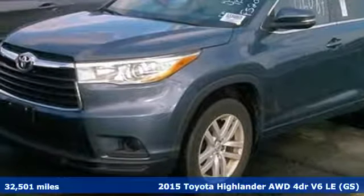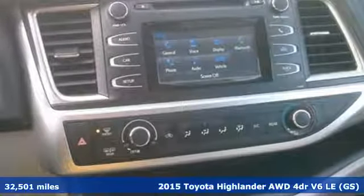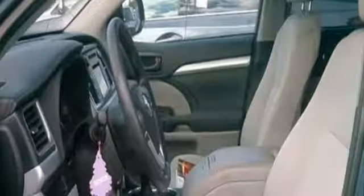Here's a 2015 Toyota Highlander. Life is hectic enough — make the journey smoother in this Highlander. It was built for families and made for fun, and it comes with all the amenities you need.